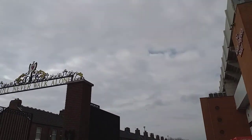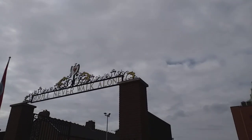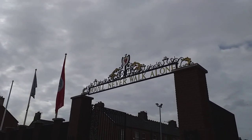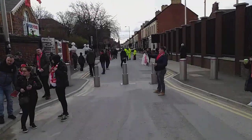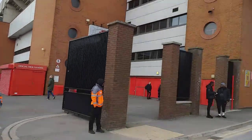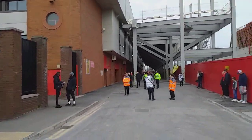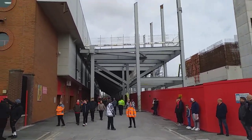This is the Shankly Gates. Looking down Anfield Road there, and looking up Anfield Road — no access at the moment due to the new build.